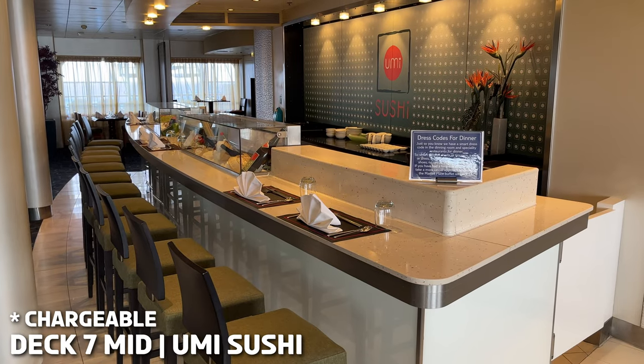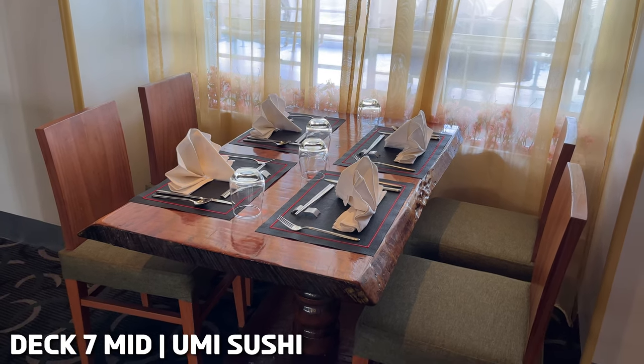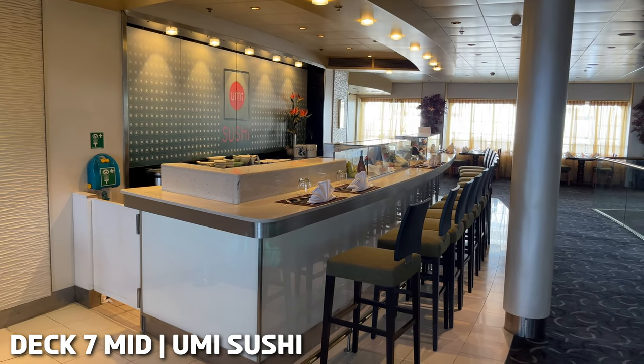Sushi is not our thing, but if it's sushi, sashimi or nigiri rolls that you're after, then here is the place for you as the food is prepared right in front of your eyes.